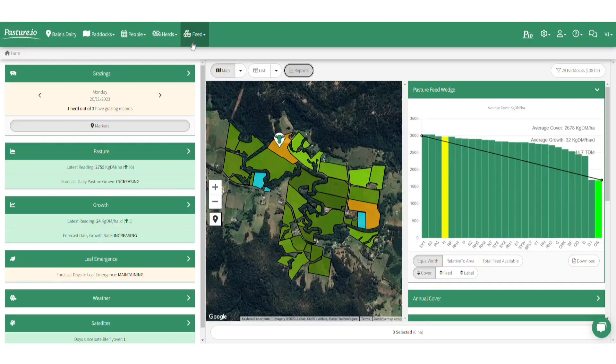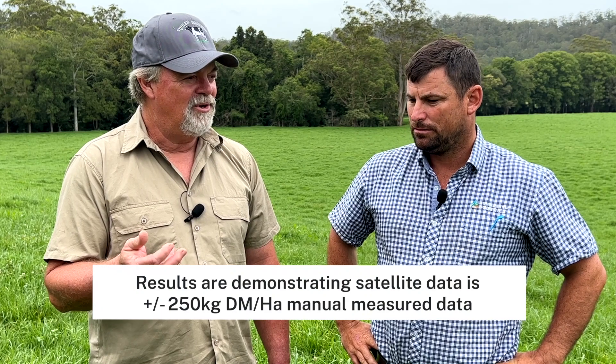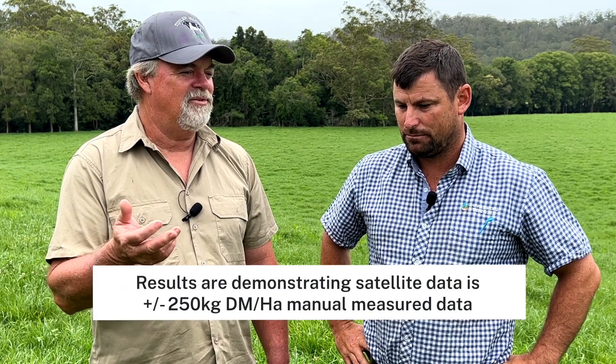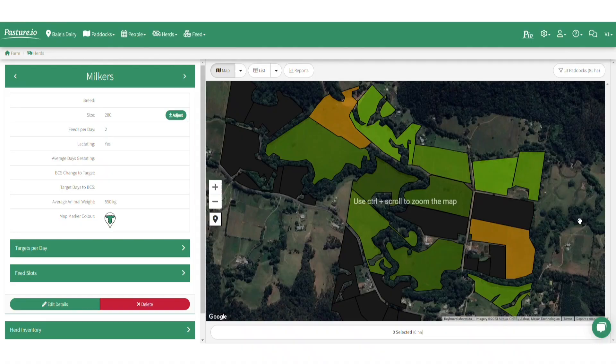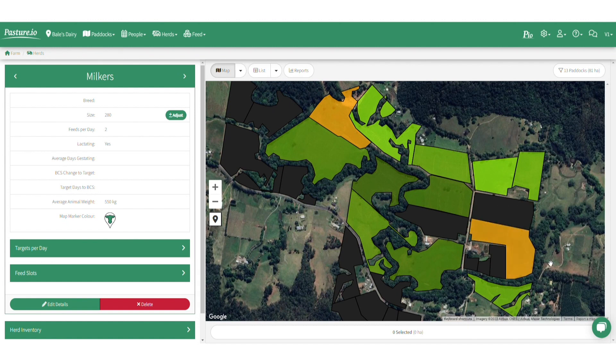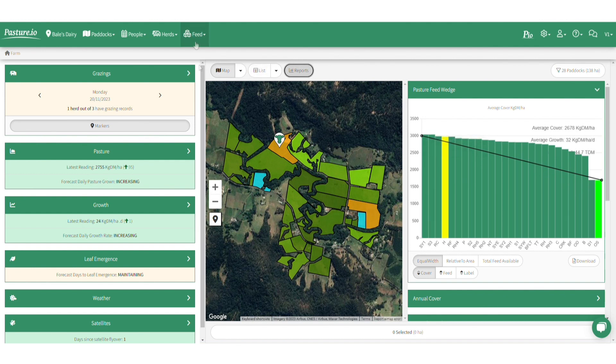So Tim, what about the feed wedge in the program — how do you find that? I find that good. You can just press 'milkers only' and it'll show your milking area, and you can take out areas you're going to put to silage. It tells you straight away what your new milking area is, gives you kilos per hectare and a growth rate. The trends are accurate — the paddock showing the most feed is the one you're about to graze, so if you look at that feed wedge it'll show you where you should be going next.